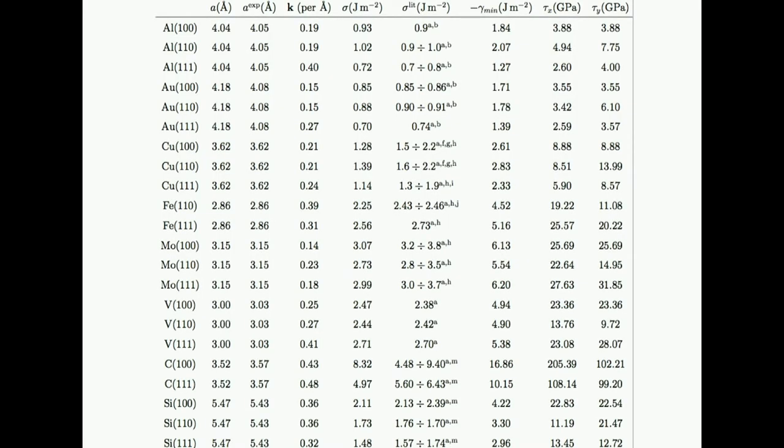We have collected some preliminary results for FCC and BCC crystalline structures. Here I show, for example, the outputs collected from the workflow in a database: the theoretical lattice parameter, the optimal k-point density, the surface energy, the adhesion, and the shear strength along the two symmetry paths that are optimized to the minimum energy path along that direction.